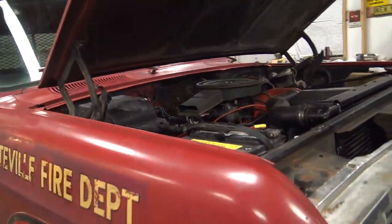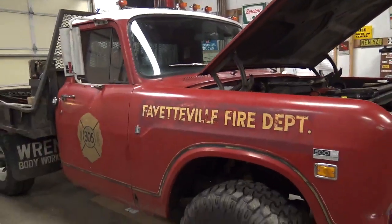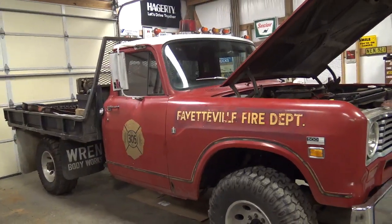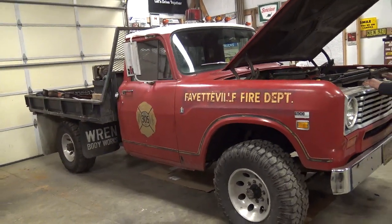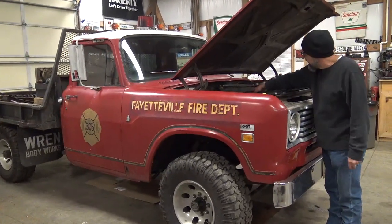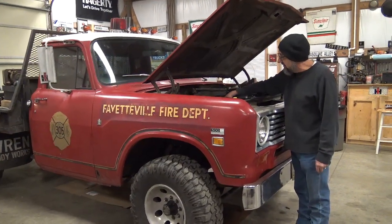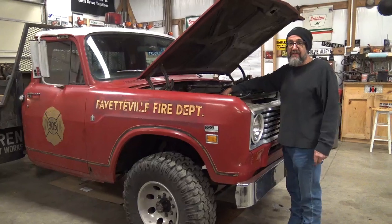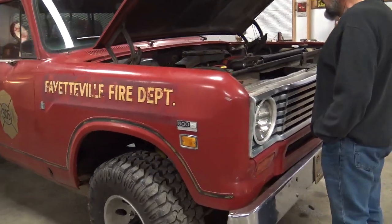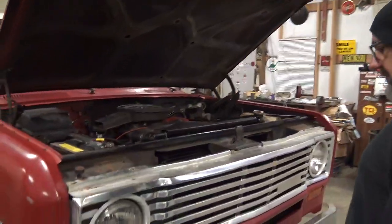This thing is completely stock International, other than being a few different years kind of mishmashed together with junkyard parts. The only things that aren't original would probably be the Edelbrock carburetor, and the fire department had a massive alternator on it — which I really liked the idea of — so I just carried it over.